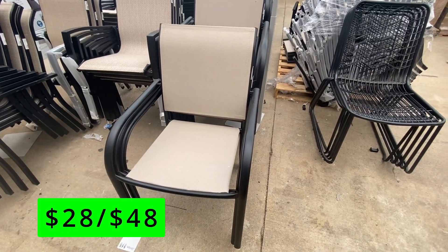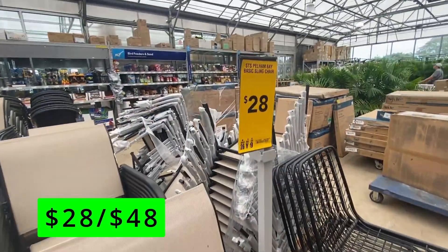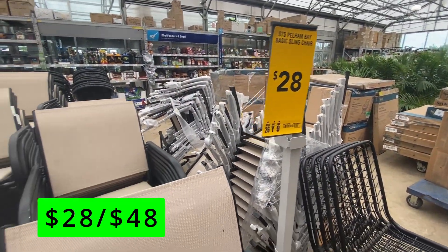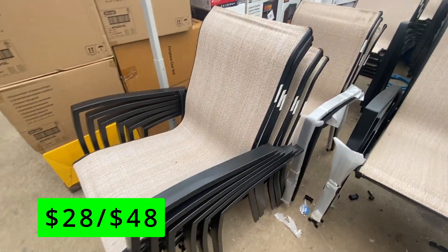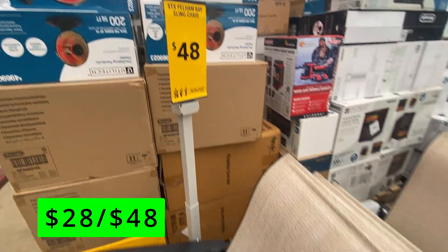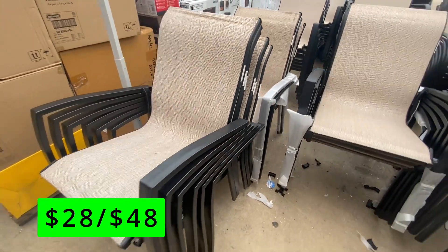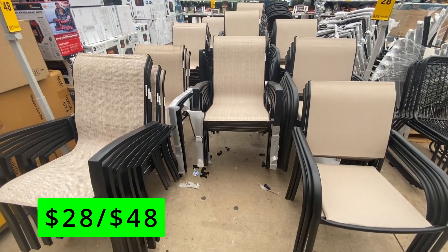Next up, Lowe's still has some patio furniture on clearance. My Lowe's had these nice basic patio chairs on sale for just $28 a piece and a little bigger and nicer ones for $48. So if you're building a patio set from scratch or adding more chairs to an existing one, this might be a great deal. This style chair is nice as it's pretty comfortable without having cushions that you're going to need to store or cover to keep clean.